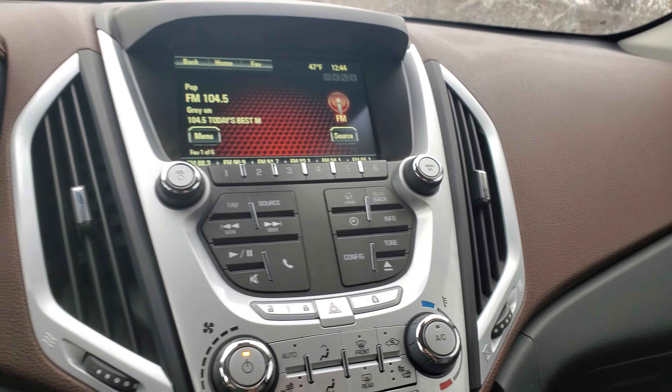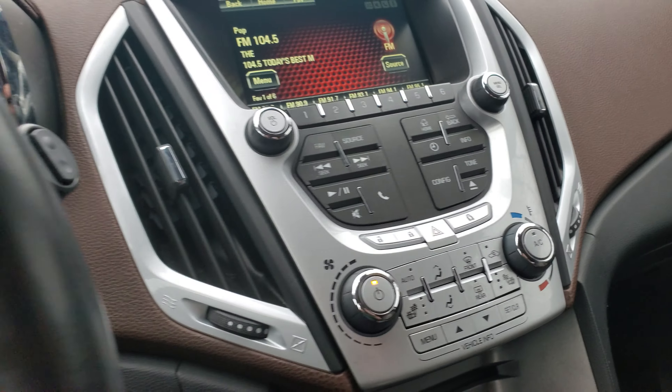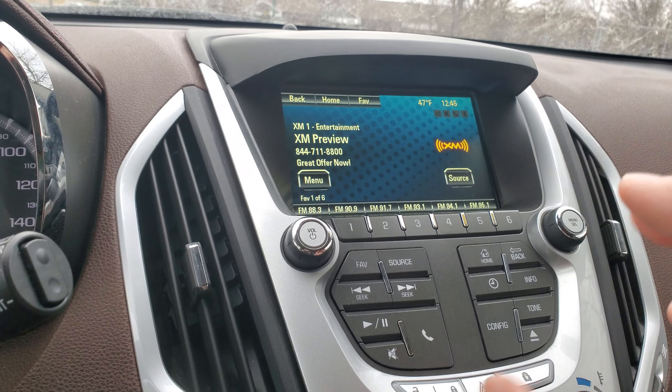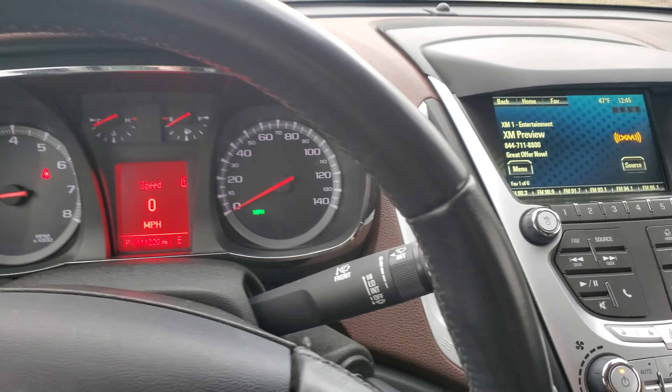You do have a little tow package back here as well — not sure what all you could use that for, but you've got it. Swinging around this side, it's leather all the way around. It is an SLT and it has the premium audio, so it's got the Pioneer sound system.